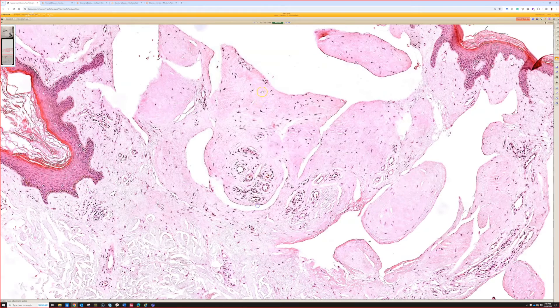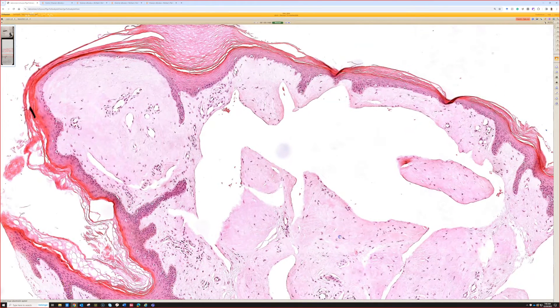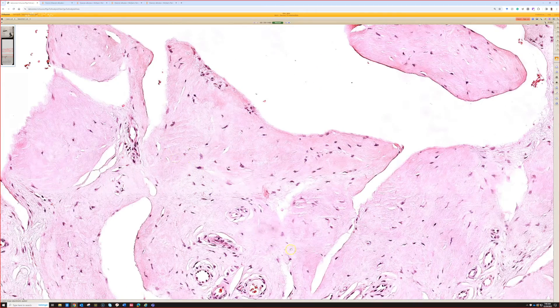The protein involved is extracellular matrix protein 1, ECM1. It's interesting because, as mentioned, it looks a lot like amyloid — it's pink, homogenous, or hyalinized. Hyalinized comes from the Greek word for glass, meaning smudgy and even-looking. It's pink with cracks between it, so my first thought seeing this would be amyloidosis.